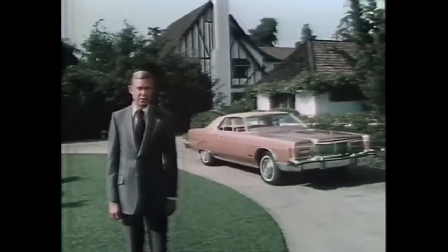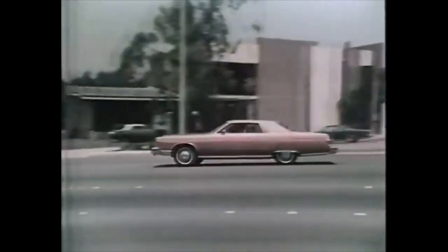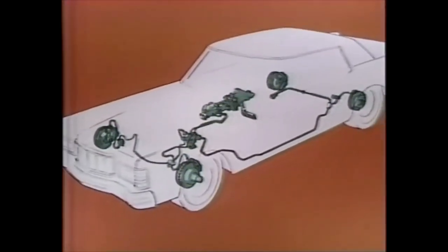Every full-size Mercury passenger car will have a big 24.2-gallon fuel tank. And with the optional extended range tank, the capacity goes up by another third to over 32 gallons. For smooth, efficient braking, Marquis offers optional four-wheel power disc brakes for smooth, sure stops.